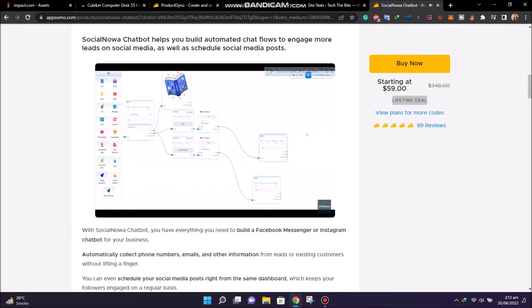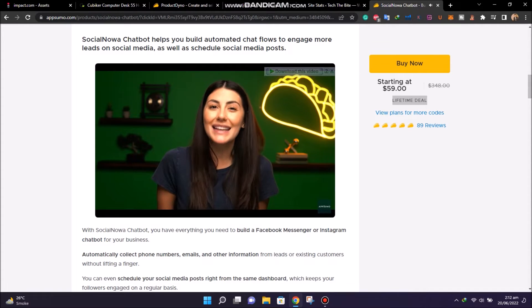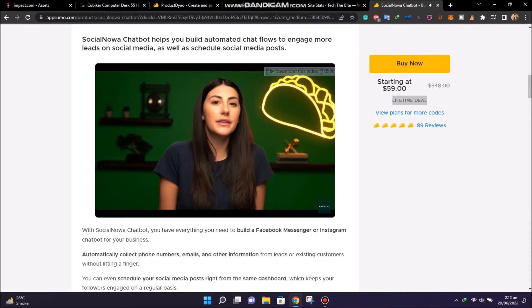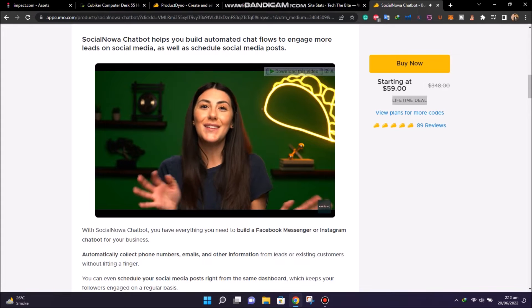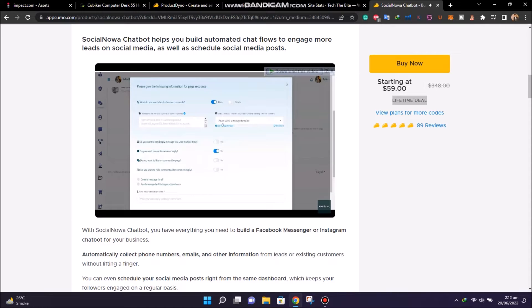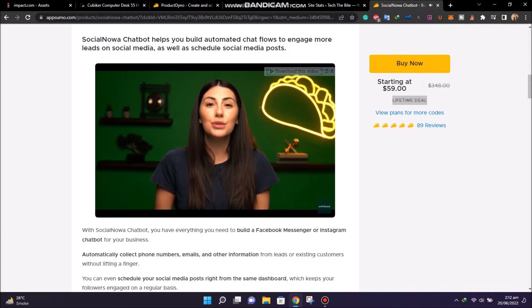If you don't want to start from scratch, use one of the expert-designed templates for online businesses, brick and mortar stores, or news sites. SocialNowa has got your lead gen covered so you can go back to doing regular human stuff — like sleeping eight hours a night, spending time with your family, going out dancing on a Tuesday. And while you're out on the town, your SocialNowa chatbot can even grow your social presence with its auto comment and auto reply features.